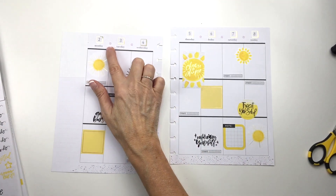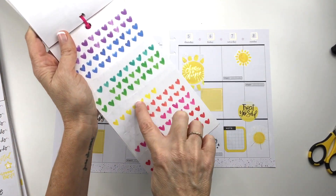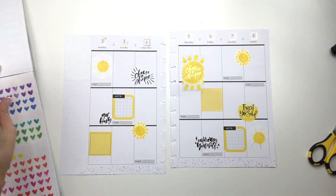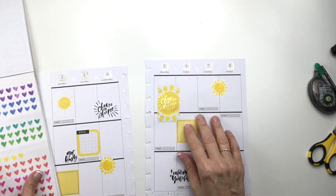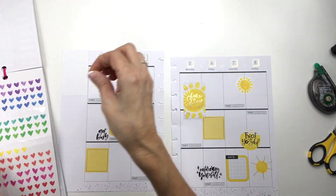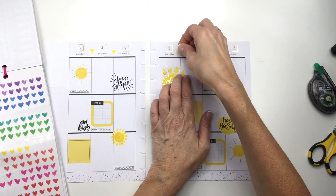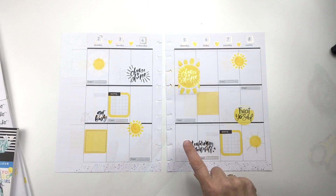Now I'm going to white out these little purple gems up there and put these yellow hearts in between instead.